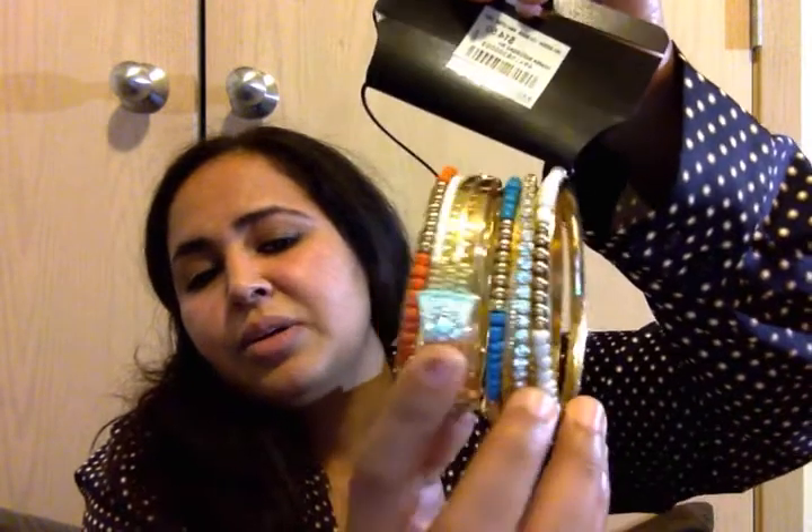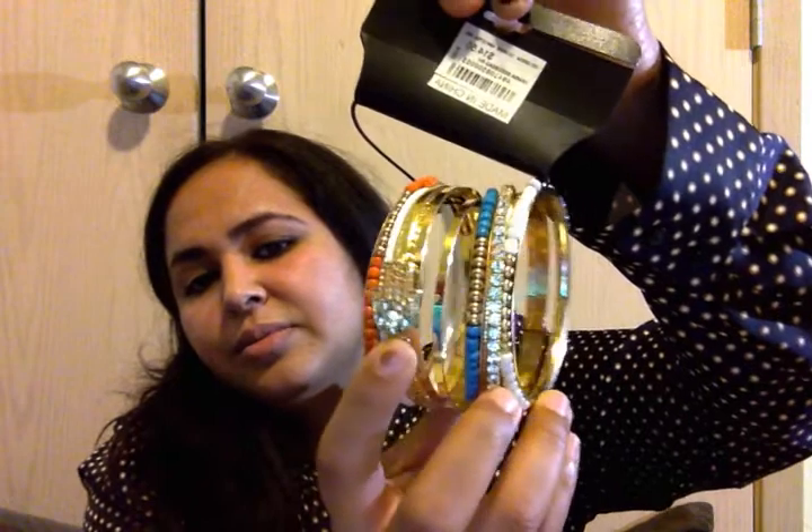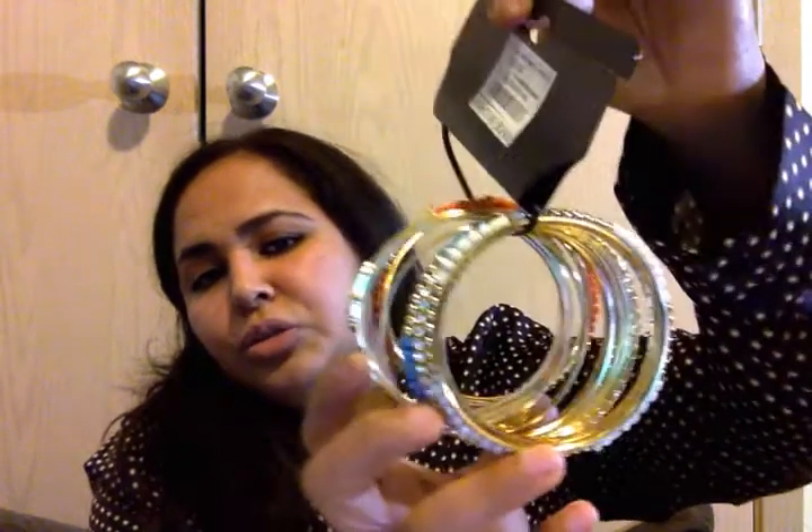The second bangle set that I have is right here, and it's got the hamsa symbol on it. Cute! Then I bought some earring sets. This is the first earring set.